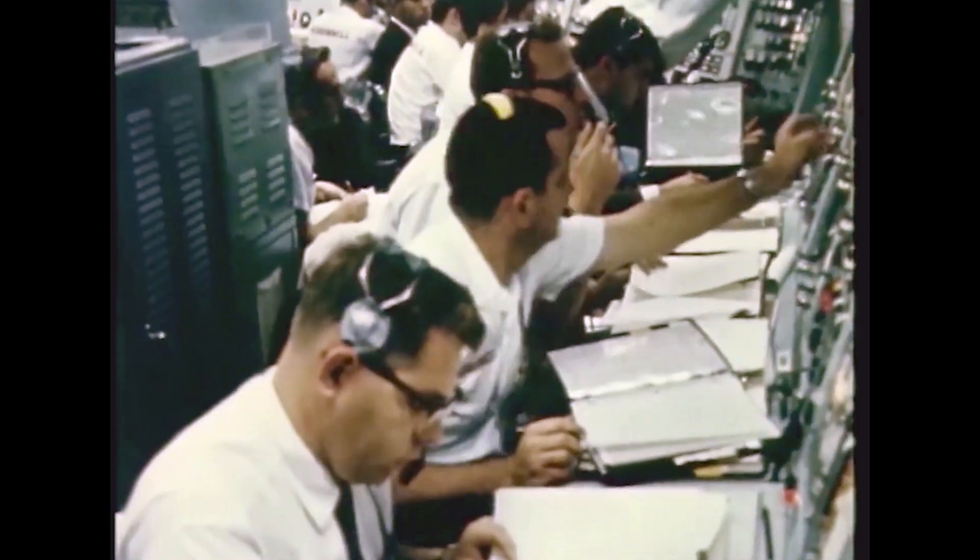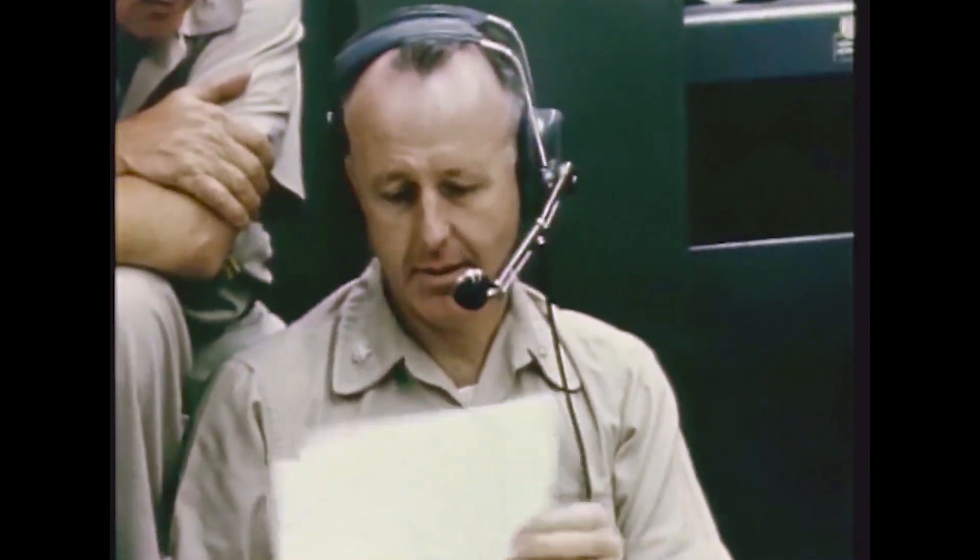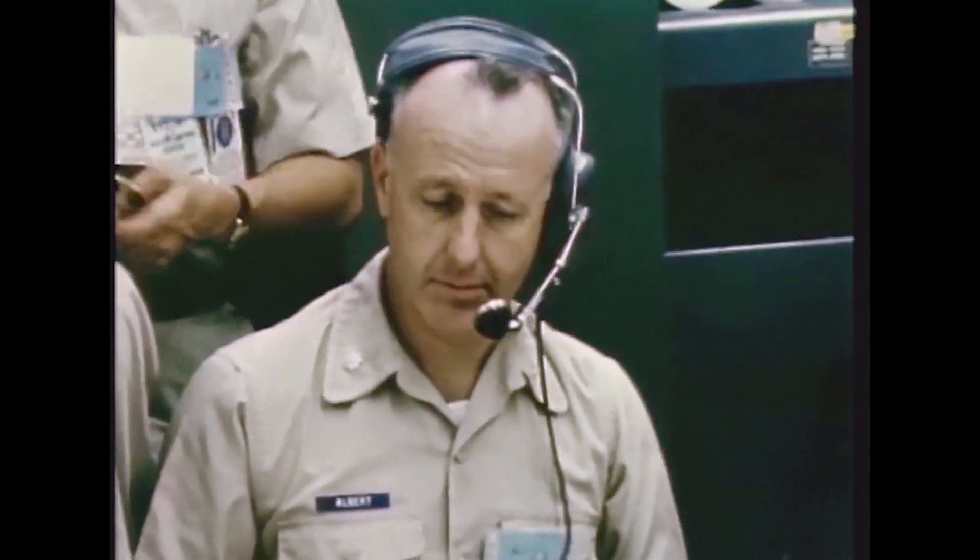GT-7, the first leg of the ambitious double Gemini mission, was launched on December 4th.